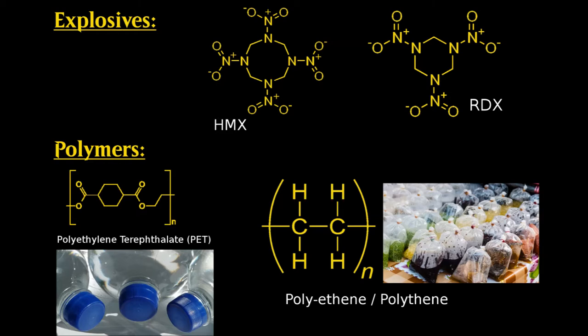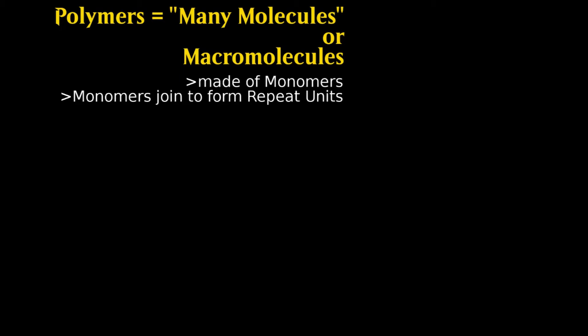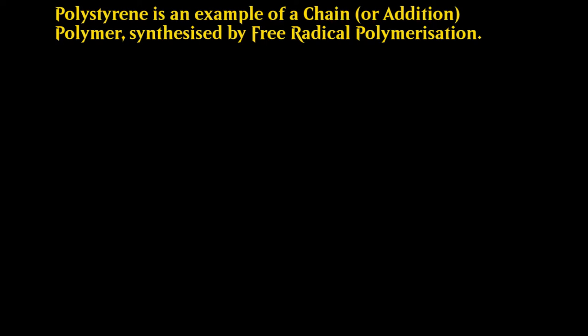First, I'm going to explain exactly what makes a polymer. In the simplest terms, polymer means many molecules. They are large or macromolecules composed of many thousands of much smaller molecules, known as monomers. One or more monomers can form a repeat unit. Shown here is the repeat unit of polystyrene, a polymer composed from only a single monomer, styrene. The N reflects that the number of repeat units in a polymer chain is variable, but that the completed chain will be some multiple of the repeat unit.